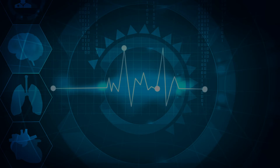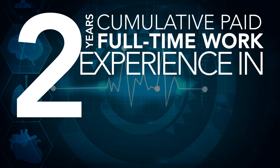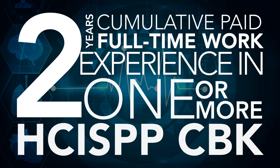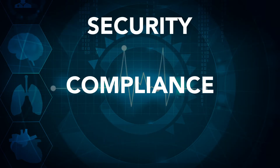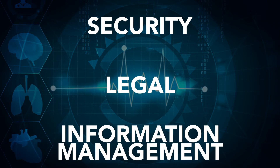To qualify for HCISPP, candidates must have a minimum of two years' cumulative paid full-time work experience in one or more knowledge areas of the HCISPP that includes security, compliance, and privacy. Legal experience may be substituted for compliance,